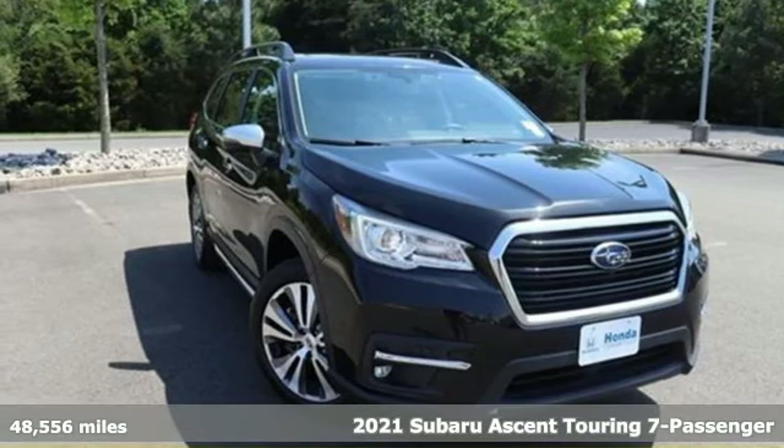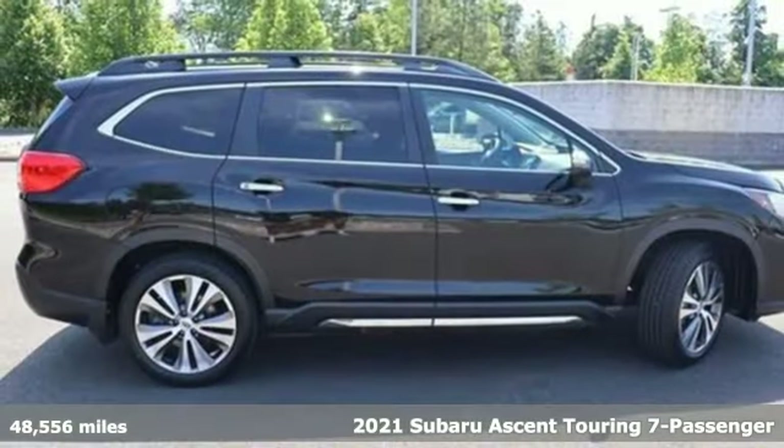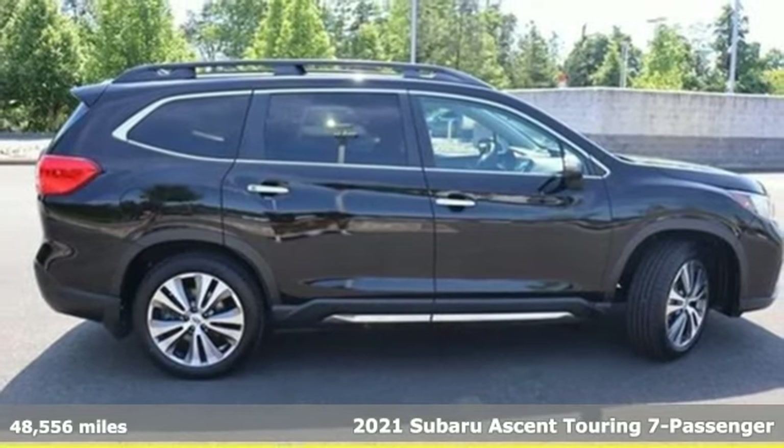Here's a 2021 Subaru Ascent. Subaru, pass it down. It's well equipped with the features you need.